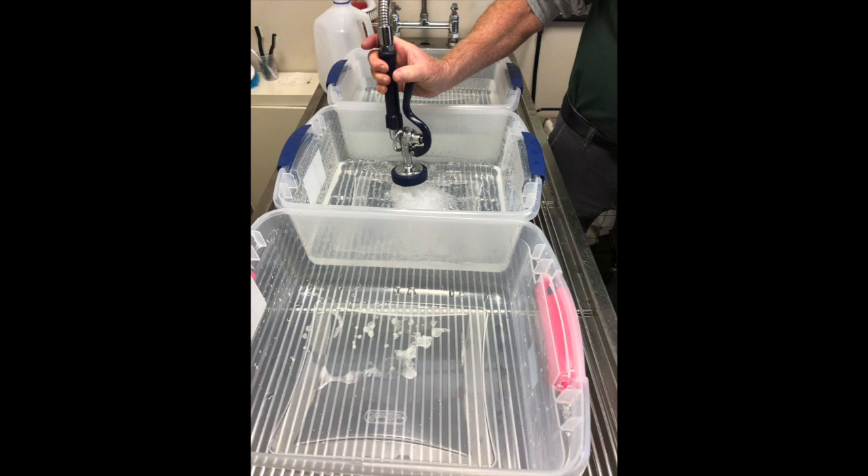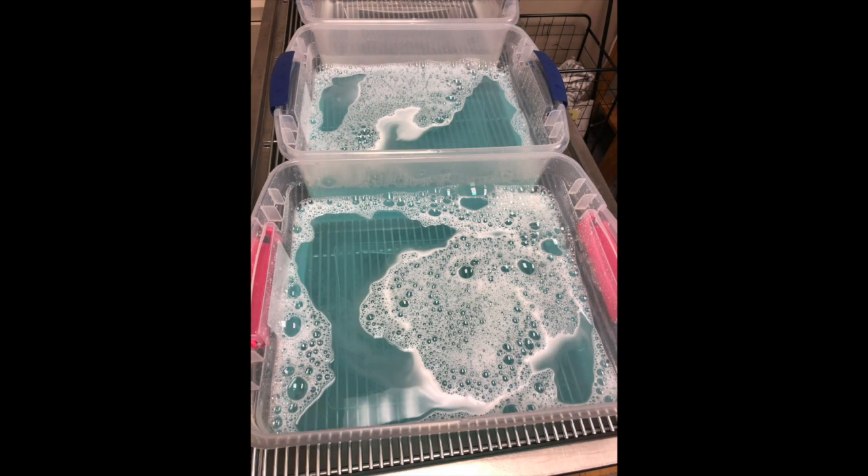There's a method to doing a Dawn bath and it takes quite a bit of preparation. Several bins are filled with water that's exactly 105 degrees. Just like with your dishes at home, cold soap and water won't cut through fats and oils, so the temperature is extremely important.